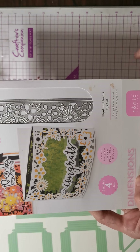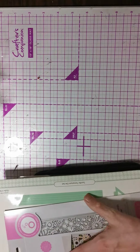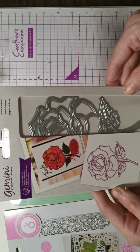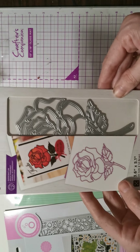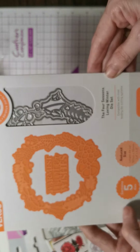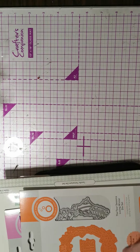Number nine is Floating Florals. For this I'm asking £5 plus £1.50 postage, and as you can see, it's not even been opened. Then I have this Gemini die, and for that I'm asking £3 plus £1.50 postage. I have the Four Seasons Loving Winter die set, and I'm asking £3 plus £1.50 — again, still not been opened.